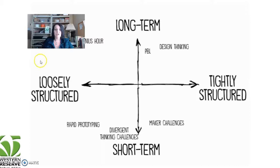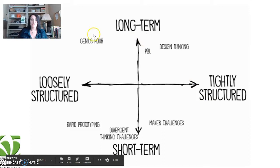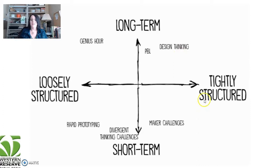There are different kinds of projects. You have long-term and short-term, loosely structured and tightly structured. Long-term loosely structured would be genius hour projects. Loosely structured short-term would be rapid prototyping and divergent thinking challenges. Long-term tightly structured would be project-based learning and design thinking. Tightly structured short-term would be maker challenges.